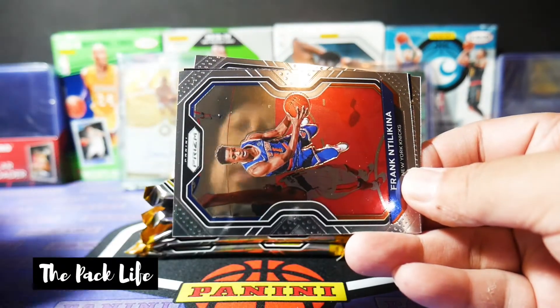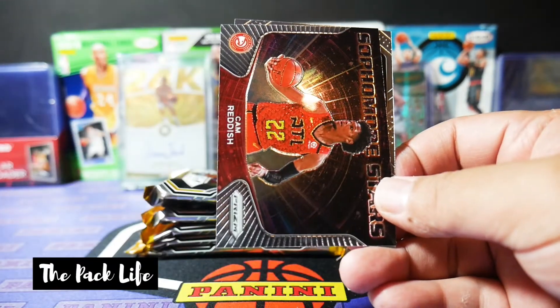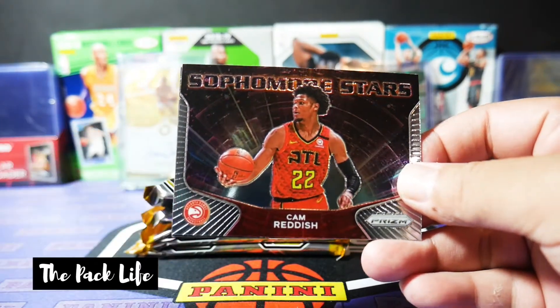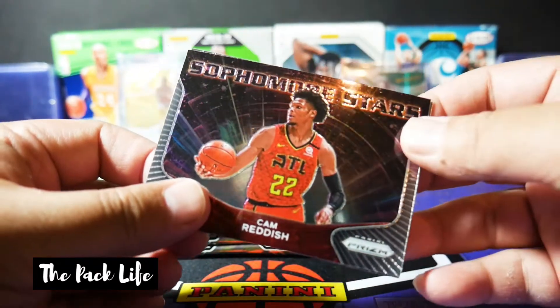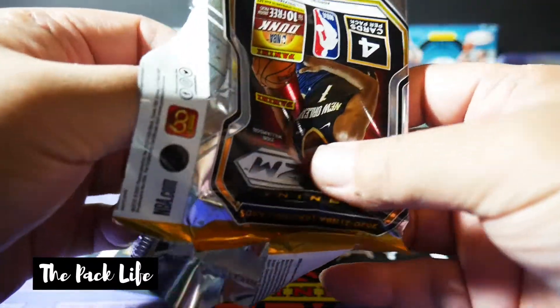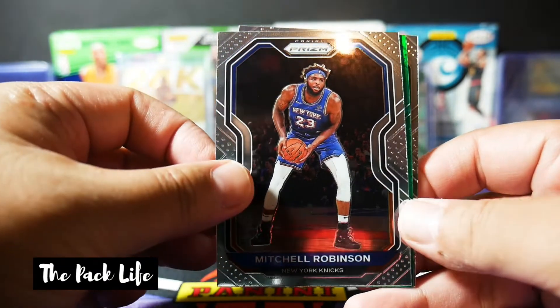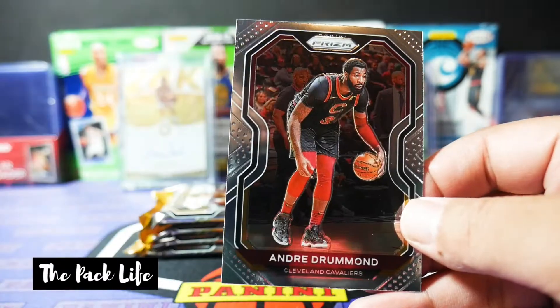That's going to go into the PC. I PC all the LeBron cards I pull myself — those are long-term holds. Then we got a sophomore stars Cam Reddish — I've never seen this insert before, must be new. And then we have Alex Poku base rookie. Next pack: Alex Caruso base, Mitchell Robinson, and a green parallel Austin Rivers. He always finds his way into the blaster. And then Andre Drummond.